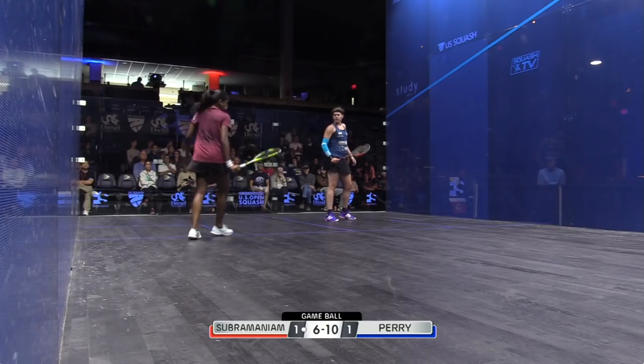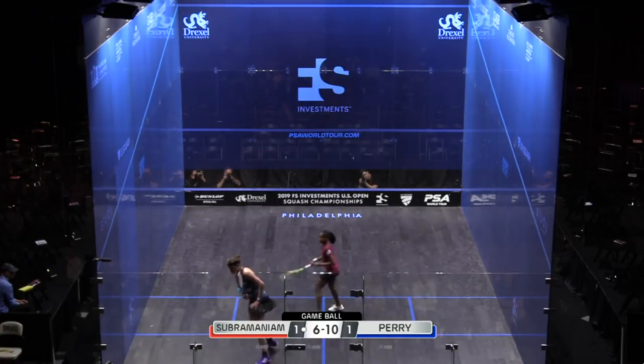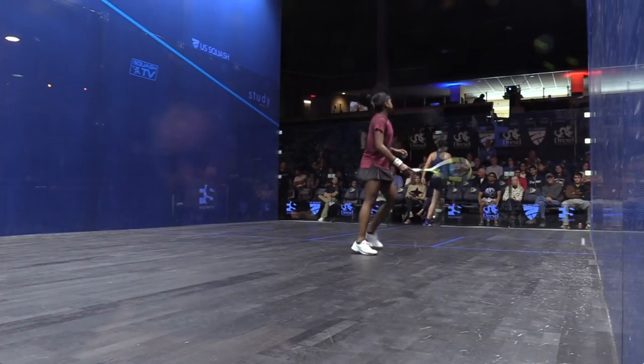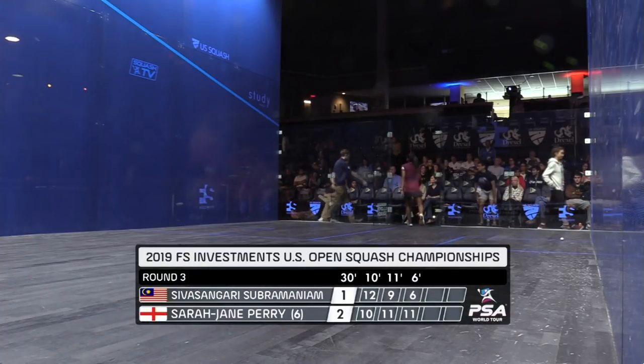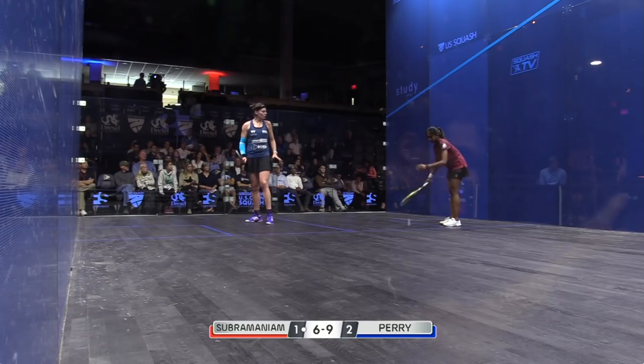Yeah, just dropping the racket. 11-6. Perry will walk off the court much more content than she was after the first two games — she was in control. 11-6, she's behind now.